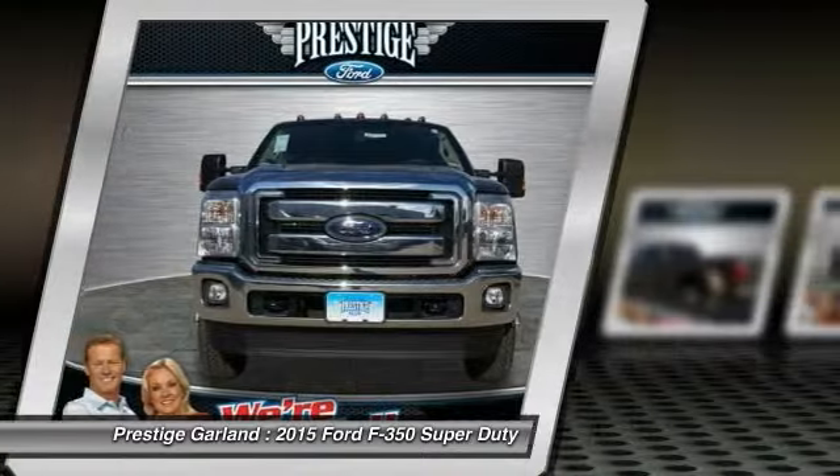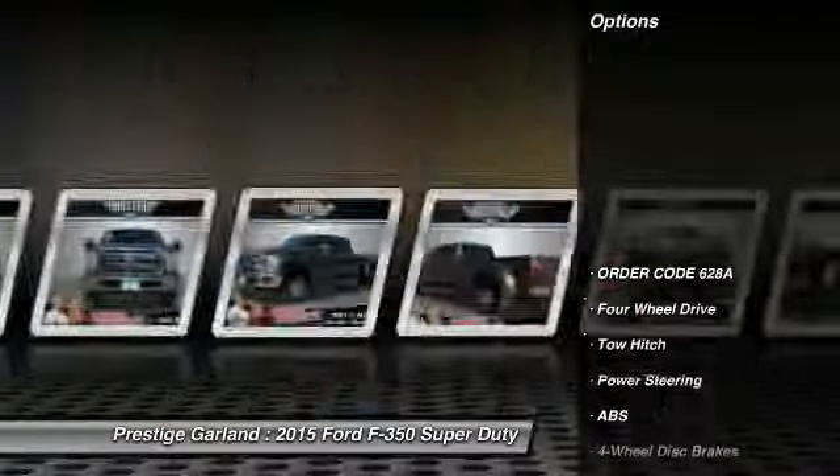Ford F-350 Super Duty. Here are some of this vehicle's great options.